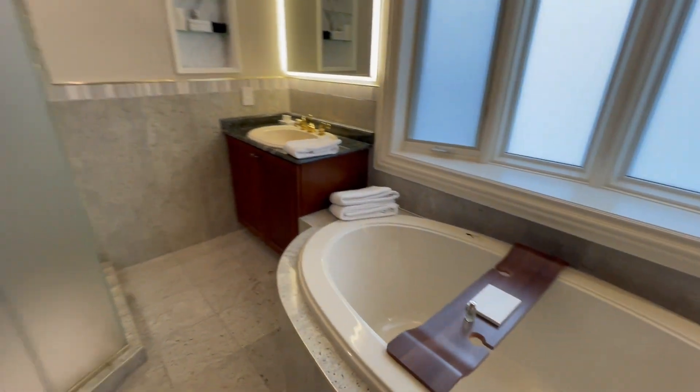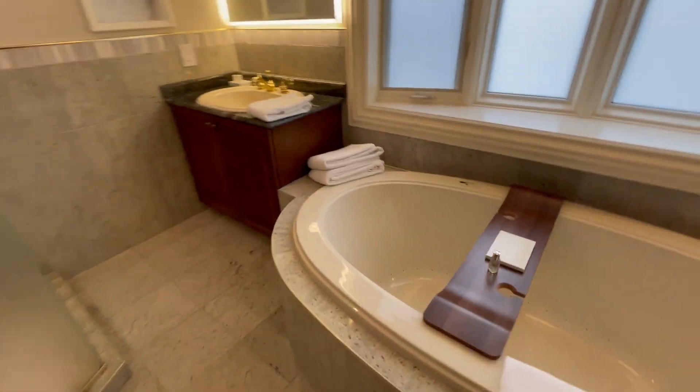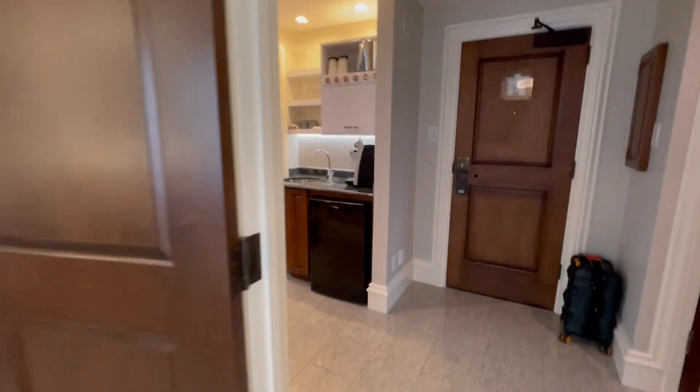You come in and open right up into a beautiful spa-like bathroom, full soaker tub, stand-up corner shower, and a beautiful line of Molton Brown product.